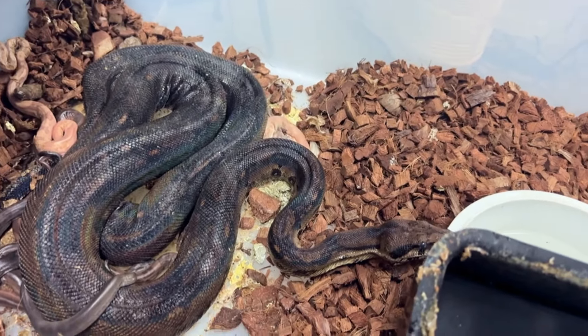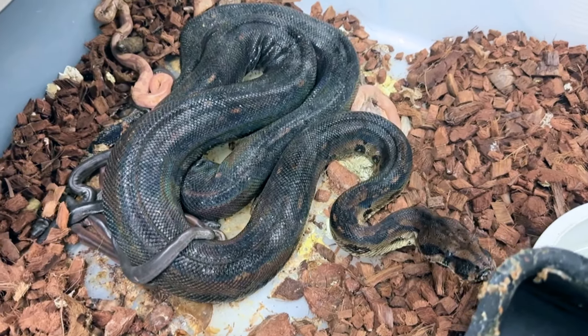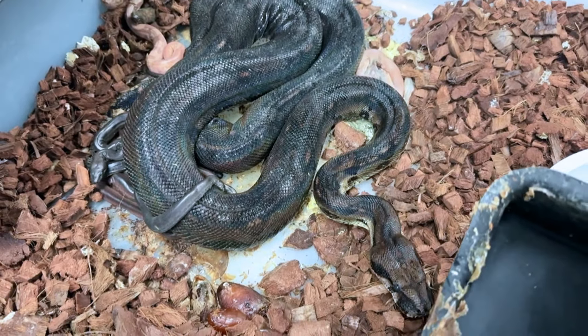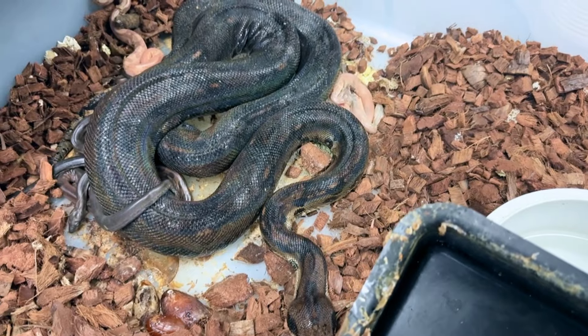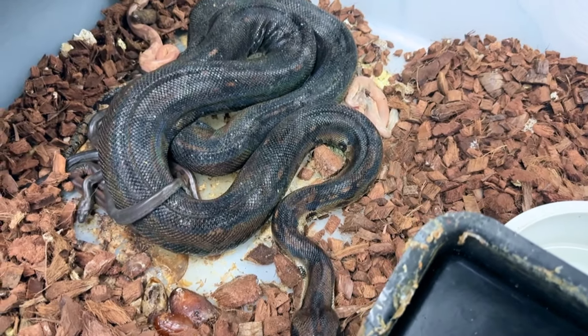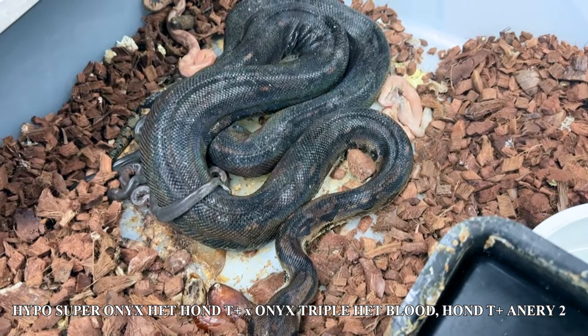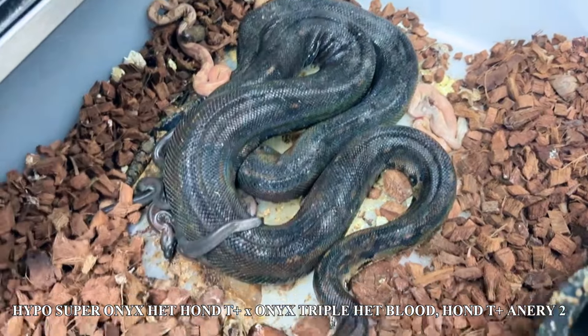One of our super dwarfs produced this litter — an onyx female that is het for Honduran T-positive, het for blood, and also het for anerythristic 2. We bred her to a hypo super onyx, so we're going to have a lot of onyx stuff, probably a lot of super onyx stuff — 50% of them will be super. It's also possible het Honduran T-positive, and I think we hit the Honduran T-positive because I think I see a few in there.